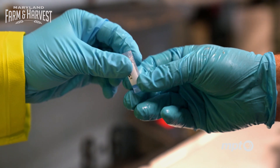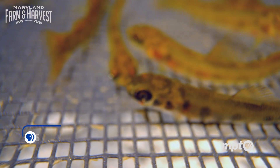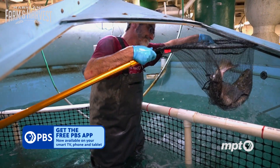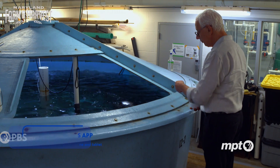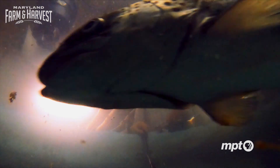Hidden within the sleek facade of IMET, thousands of fish representing a diverse array of species are born, raised, studied and harvested in indoor tanks. Dr. Yonathan Zohar, Professor of Marine Biotechnology at UMBC, has been studying these indoor aquaculture systems for the past 40 years.